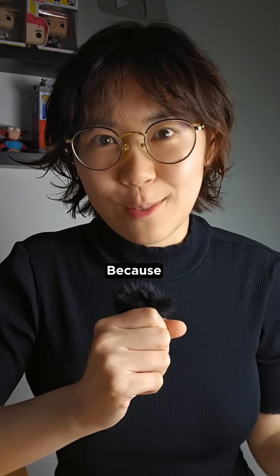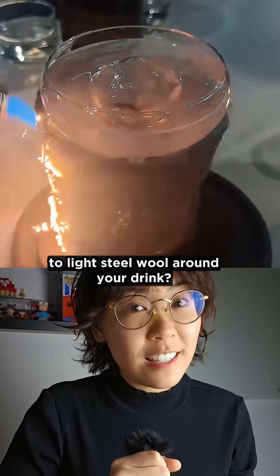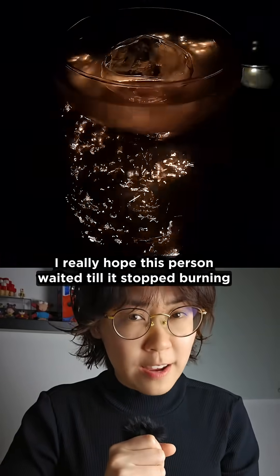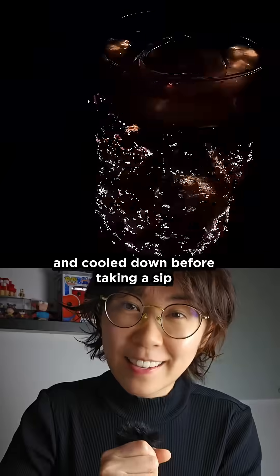I've been living under a rock, because when did it get trendy to light steel wool around your drink? I really hope this person waited till it stopped burning and cooled down before taking a sip.